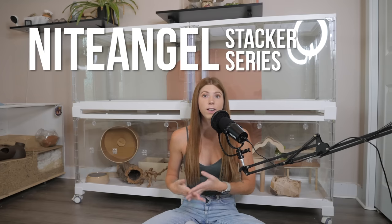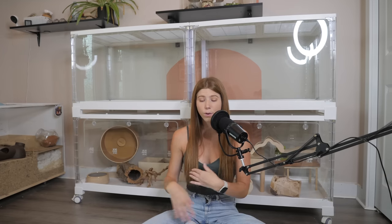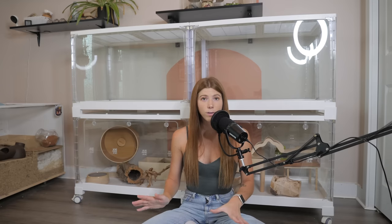As you can probably tell from behind me, I have not one, not two, not three, but four of the Night Angel new Stacker Series hamster enclosures. That's what we're going to be reviewing today. These enclosures were sent to me by Night Angel, but I am not being paid for this video at all.